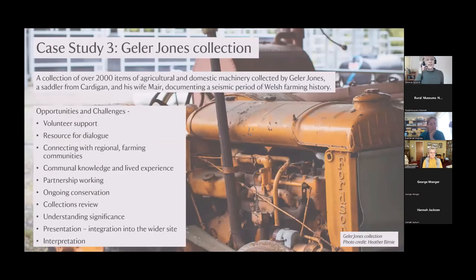My third and final case study is the Gail Jones collection — a really amazing collection of over 2,000 items of agricultural and domestic machinery collected by Gail Jones, a saddler from Cardigan, and his wife Maya. It documented a seismic period of Welsh farming history. The collection contains threshing machines, ploughs, shearing machinery and early 20th-century tractors alongside domestic items like butter churns, wooden washing machines, and vintage vacuum cleaners. In 1993, the National Heritage Memorial Fund enabled the Trust to buy the collection from Gail and Maya.